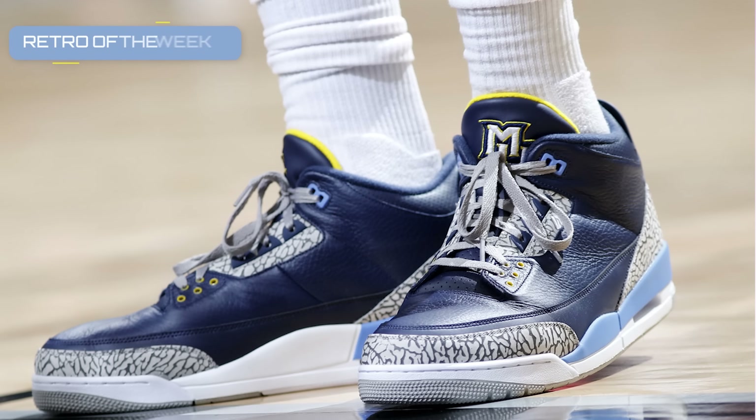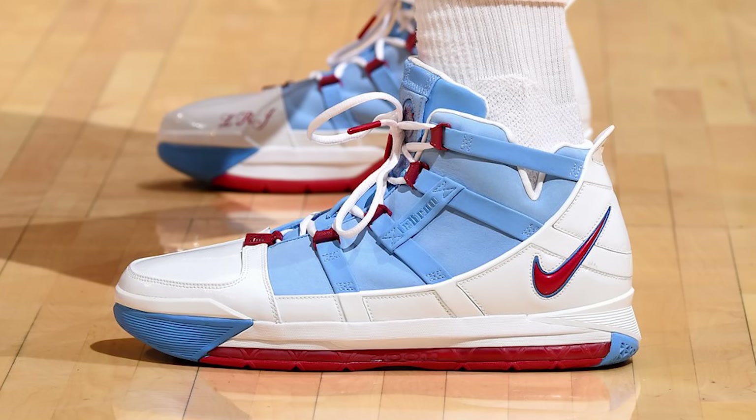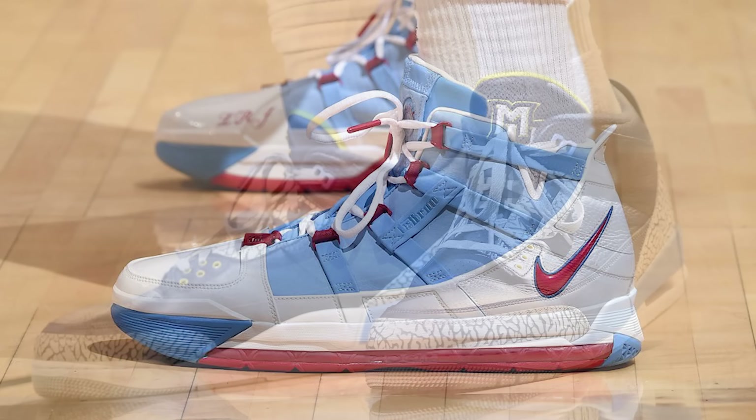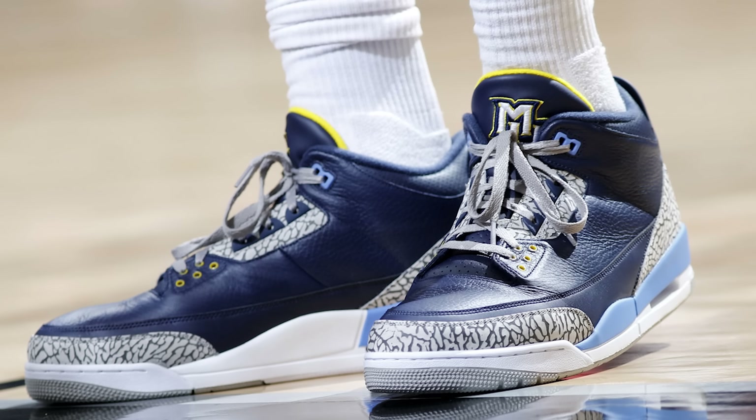Now it's that time where we shout out the retro of the week, and if you've been following this series for a while I think you know who to expect. This week's retro of the week goes to none other than PJ Tucker for rocking the Air Jordan 3 Marquette PEs. If Kick Shaddamas is the undisputed champ of custom sneakers, PJ Tucker is easily the champ of retro sneakers — this guy brings out a new pair we haven't seen before what seems like every day. This time he rocked the Marquette PE of the iconic Air Jordan 3s, which only went to people involved with Marquette basketball, so how PJ Tucker got his hands on these I don't know.